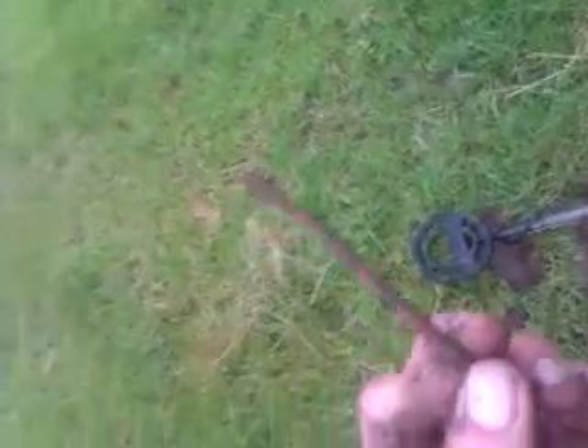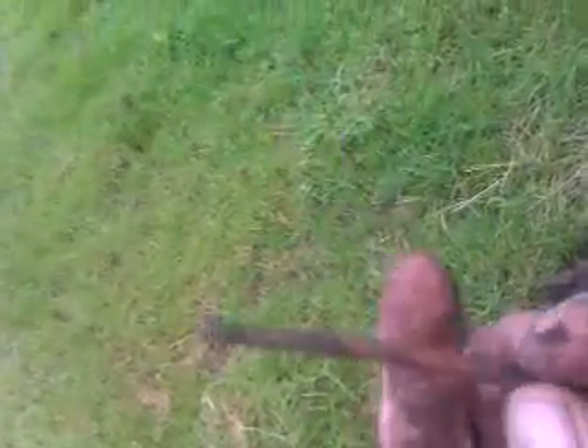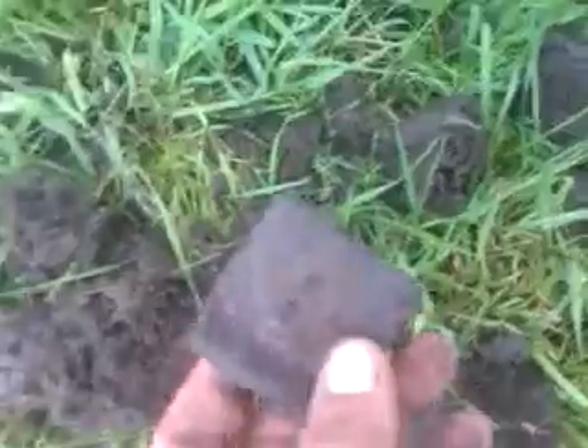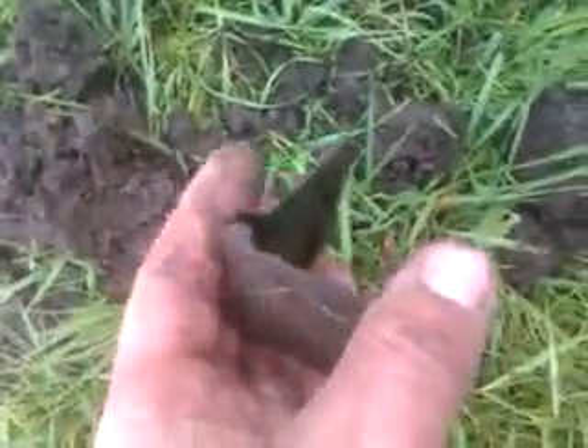Going around the next signal — it's a piece of copper wire. I'm feeling something in this field. Next signal came up silver but it's not — it's like a hinge, just a brass hinge. I'll clean it up when I get back. It opens up actually — yeah, it opens up, it's just a hinge.